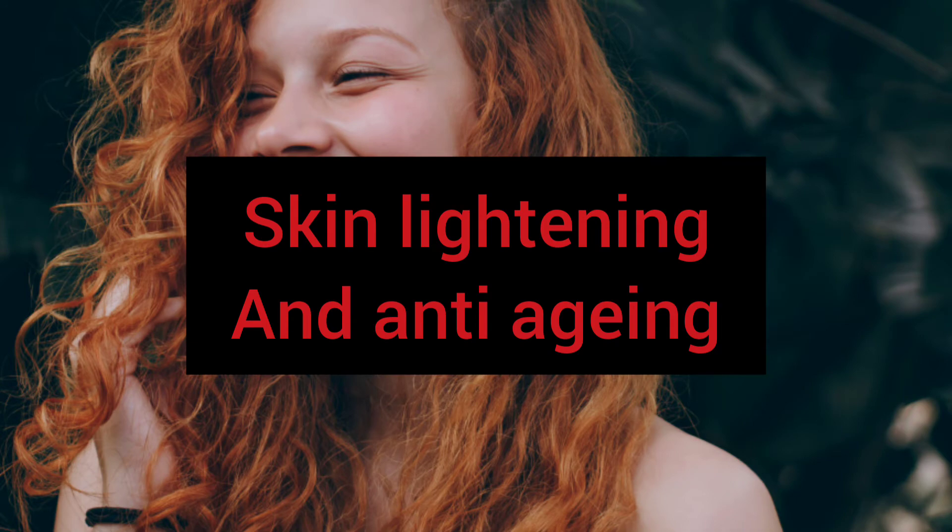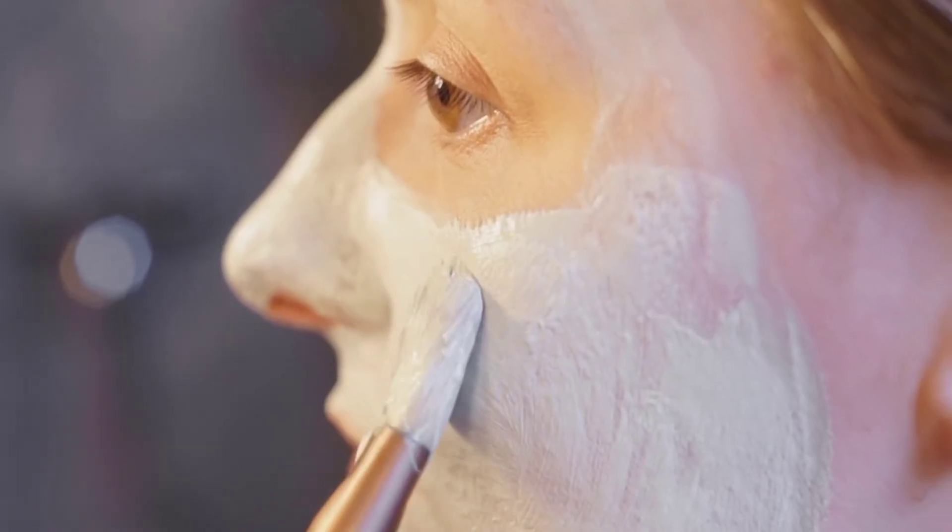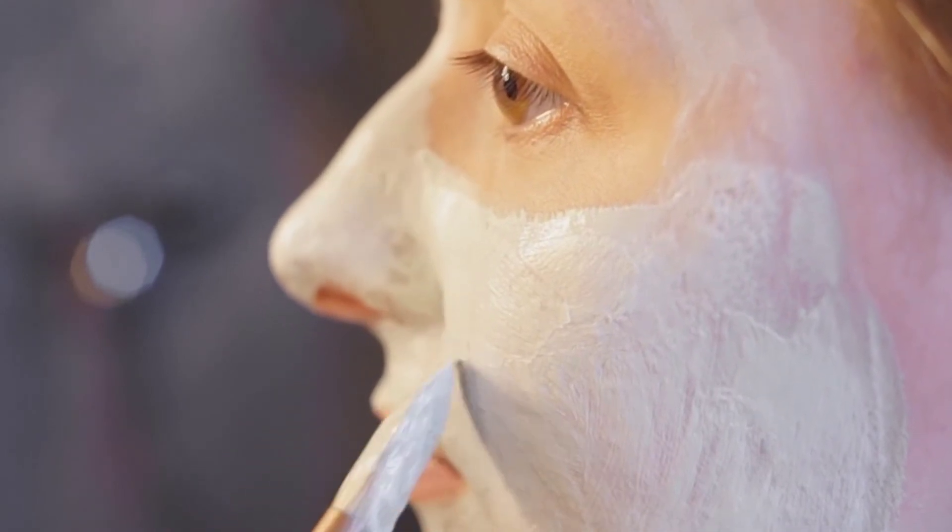Tetrahydrocurcumin has been proven to have skin lightening effects as well as anti-aging effects. It also acts as an antioxidant that gets rid of free radicals, thus giving a glowing skin. All these are positives about the cream, but we do have some serious negatives too.